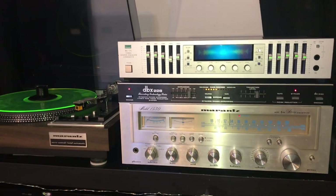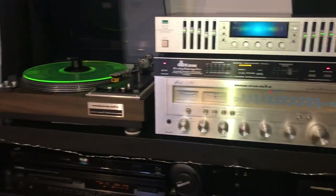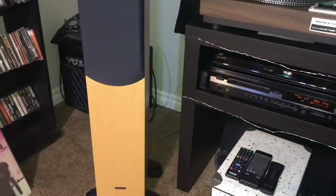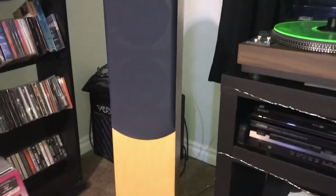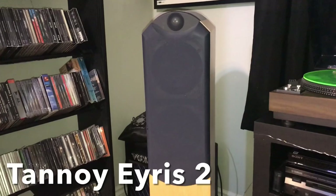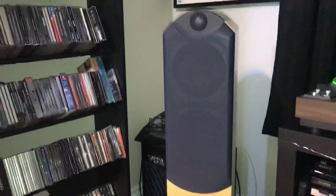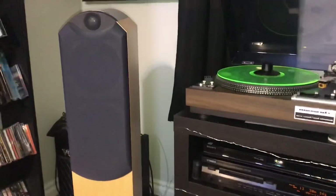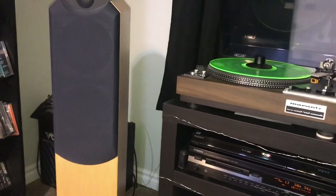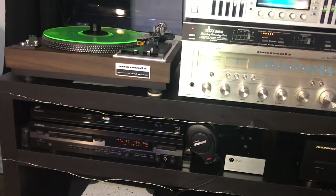Let's start with the speakers before I forget again. What I'm running for speakers this year — and probably for a while — is a pair of Tannoy, made in the UK. They're the Elise or Elise 2s — I'm not sure how to pronounce that — but that's what I'm running. I love these speakers, and I think this is probably one of the reasons why I'm really liking my system right now. These speakers pair really well with my system.